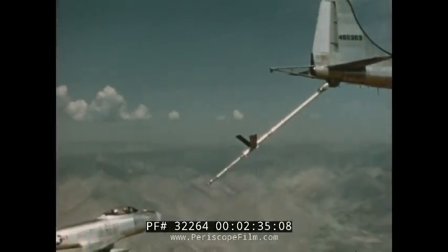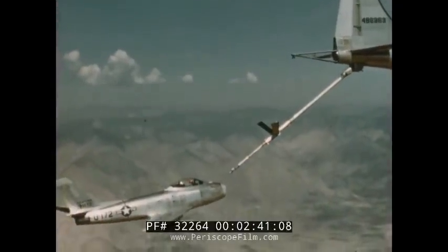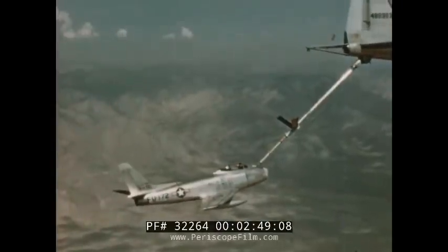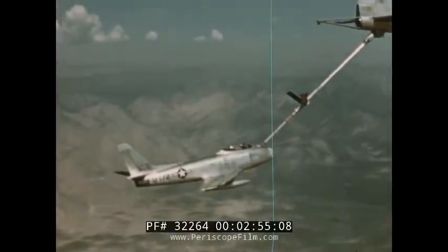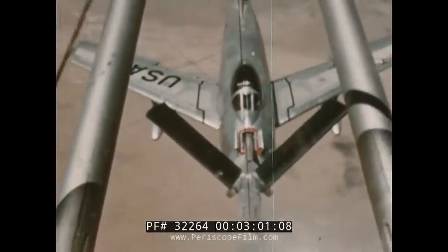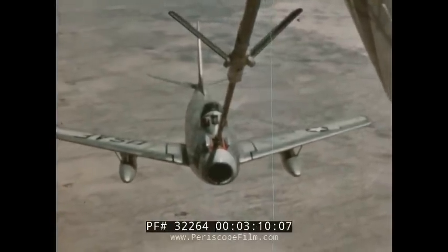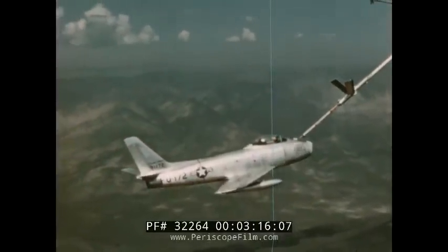Aerial refueling of the Sabres to stretch their normal long-range performance is quickly and efficiently done from a tanker airplane such as the KB-29 used here. The Sabre pulls into place and receives a flying boom or rigid hose from the tanker, and a long drink is made in a short time, filling all fuel tanks aboard the F-86. Air foils on the boom help the operator in the tanker's tail make the connection. It takes a steady hand on the controls to accomplish this maneuver, but the design stability and performance of the Sabre make the job go more easily.